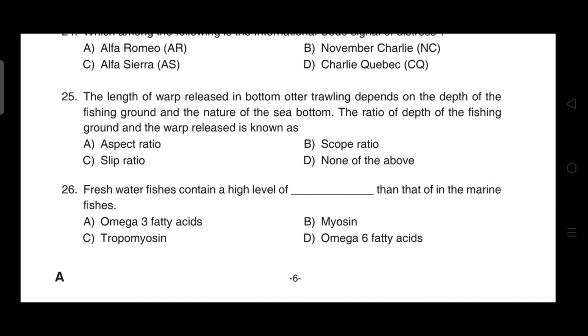The length of the warp released in bottom water trawling depends on the depth of the fishing ground and the nature of the sea bottom. The ratio of the depth of the fishing ground to the warp released is known as the scope ratio. Correct answer is option B.